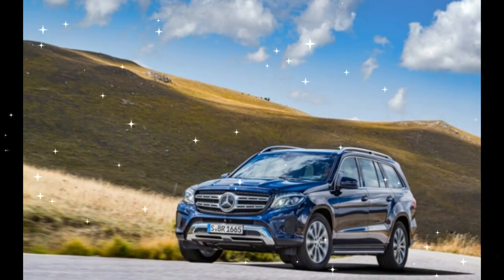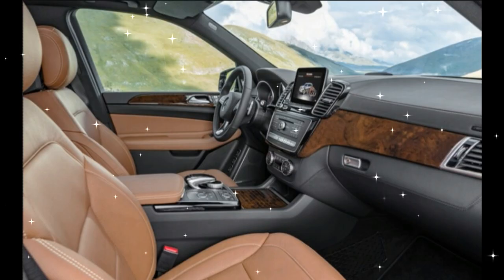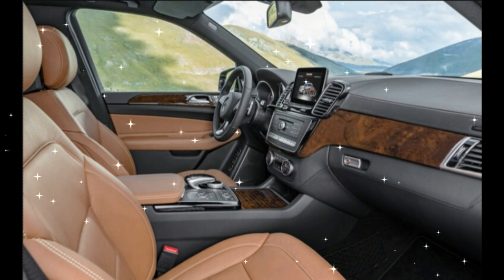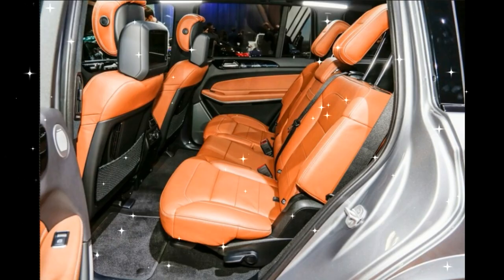All models now use a 9-speed automatic, and the GLS 350D and GLS 550 both gain a bit of horsepower, with the diesel version now making 255 horsepower and the V8 version making 449 horsepower. The V6 GLS 450 continues on with 362 horsepower.